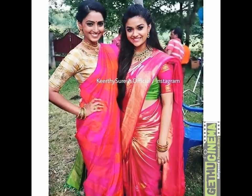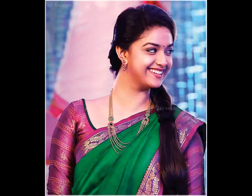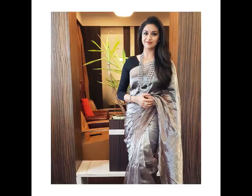When it comes to rocking an Indian ensemble, she never fails to impress. Over the years, Keethi has worn some really beautiful traditional outfits, giving her fans and followers moments to drool over. Here are the ravishing ethnic looks that you would love to steal.